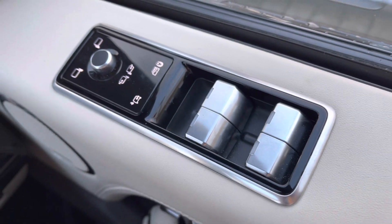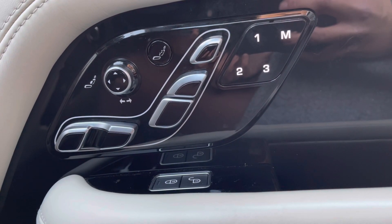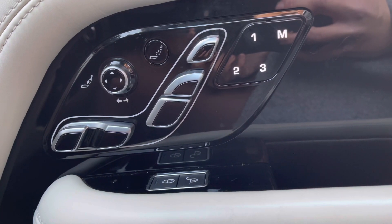Your wing mirrors are electronically controlled along with your windows. In here you'll see a view of your memory seats along with your fully adjustable seats.